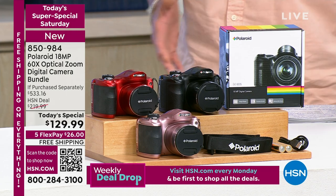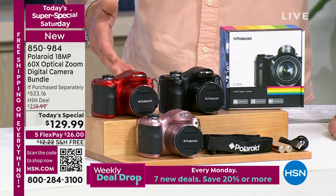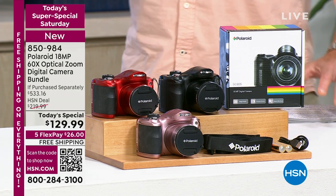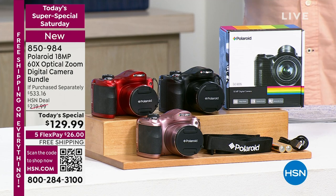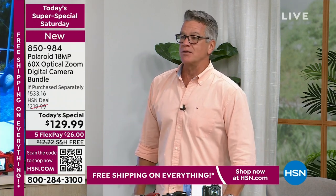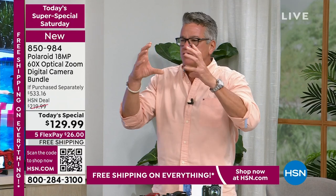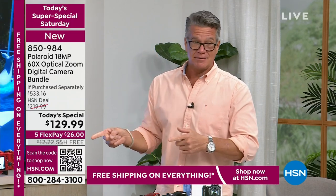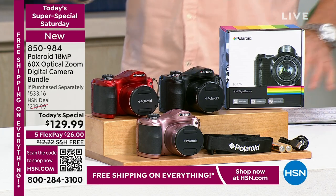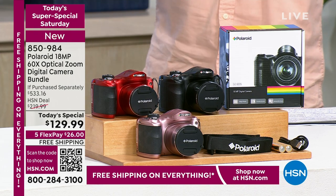They call it a bridge camera — the best of all worlds: compact and portable enough to take anywhere, but with features like an SLR camera. It's 18 megapixel — better than most any phone. Inside this camera is a CMOS sensor, and it's got image stabilization, which you're going to need when doing video. You get real video on here. Best part: 60 times optical zoom. I don't know of a camera out there with a 60-times optical zoom. The retail is over $500.